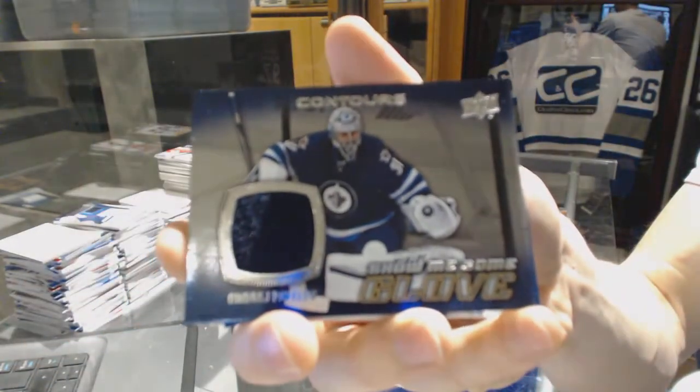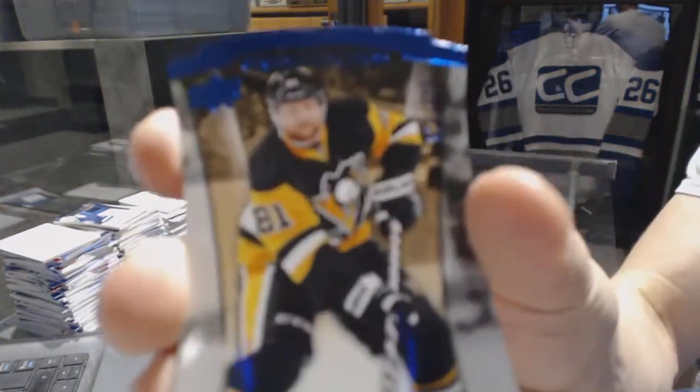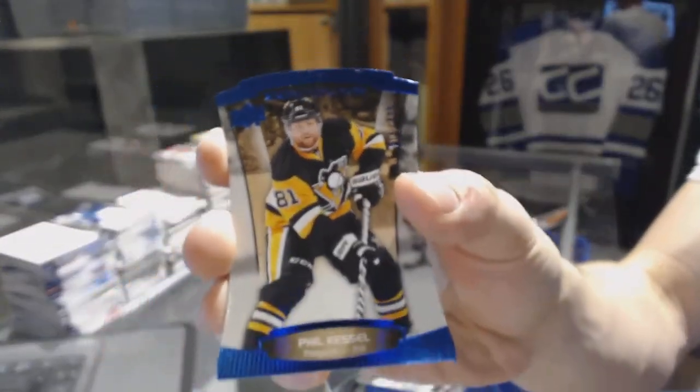And we've got a show me some glove jersey for the Winnipeg Jets, Andre Pavlich. And a blue parallel numbered to 499 for the Pittsburgh Penguins, Phil Kessel.